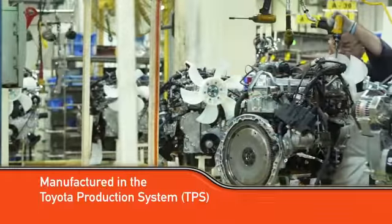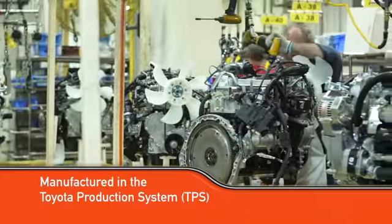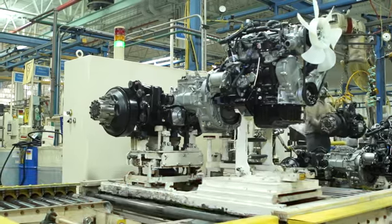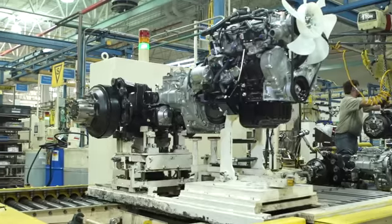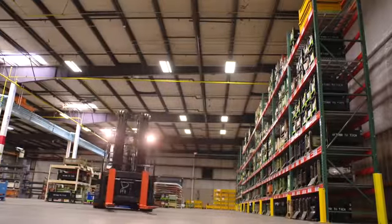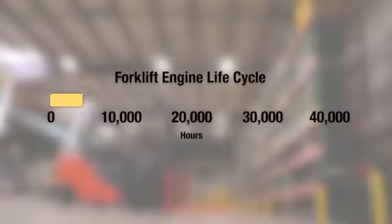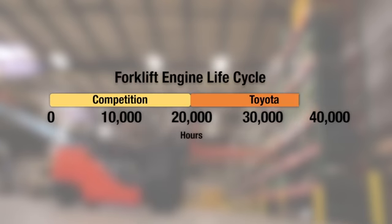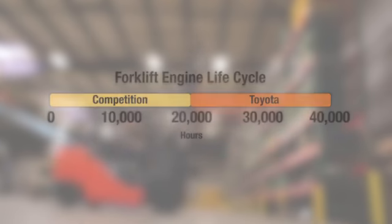The 4Y engine is manufactured in the widely studied, well-known Toyota Production System, which ensures the 4Y engine will continue to stand for quality and consistency. While the life cycle of most competitive industrial forklift engines is between 10,000 and 20,000 hours, Toyota's 4Y engine can be commonly found in Toyota forklifts with more than 30,000 operating hours without any major engine overhaul.